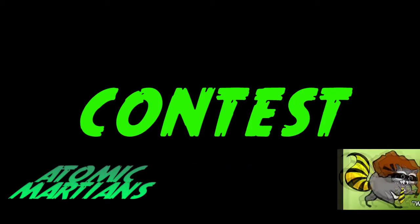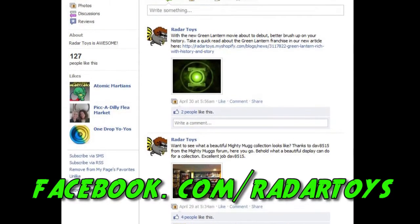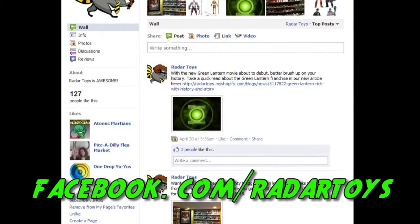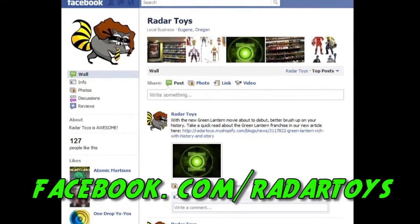Once again, in this contest time, it's brought to you by Atomic Martian Toy Reviews and RadarToys.com. We're giving away not just one, but two Blackest Night action figures to the same person for winning. All you have to do is visit Facebook.com/RadarToys and submit up to three photos of your toy collection onto the wall along with a message saying what you love and enjoy about your collection the most.